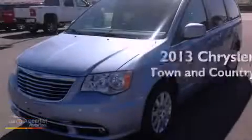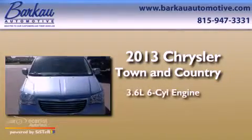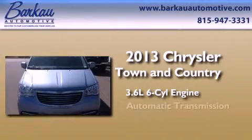This is a brand-new 2013 Chrysler Town & Country. It features a 3.6-liter six-cylinder engine and an automatic transmission.